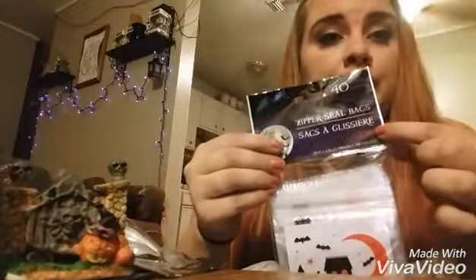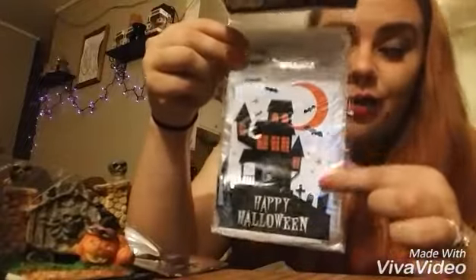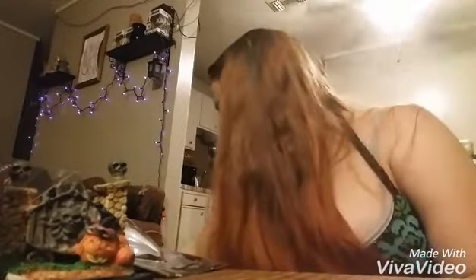The next thing I got are some zipper seal bags — like Ziploc-type bags that have Happy Halloween on them and a little haunted house. A friend of mine is actually having a Halloween party and she asked me to help her out this year. Party favors are definitely going in these little bags because there's 40 of them in this single pack. We'll probably put popcorn or something in them.